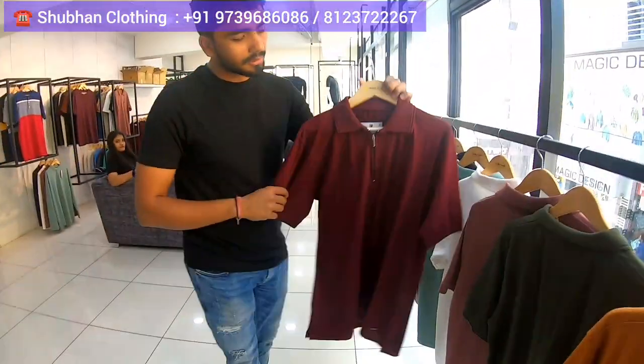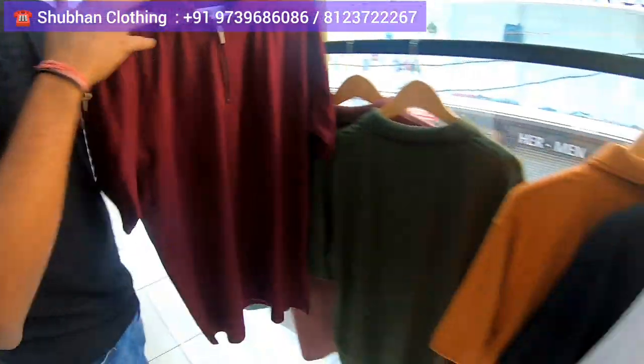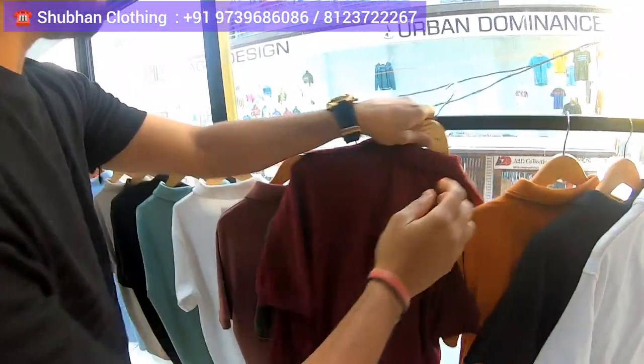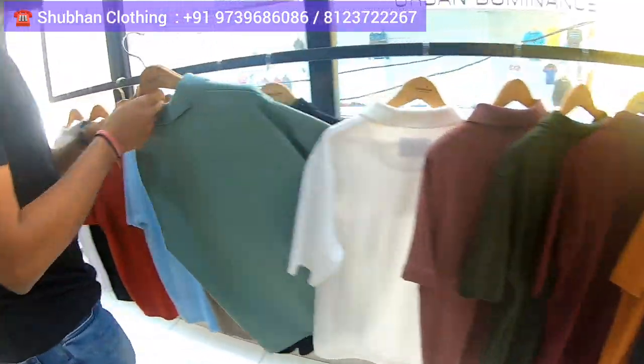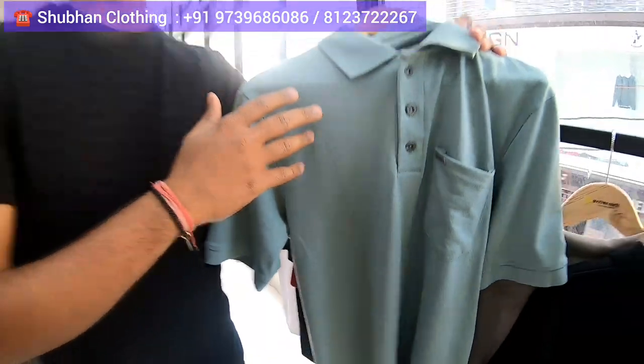This is an exclusive men's studio. In this particular catalog you can see we actually program the fabric and then only we make each style. This one is a zip and polo style.